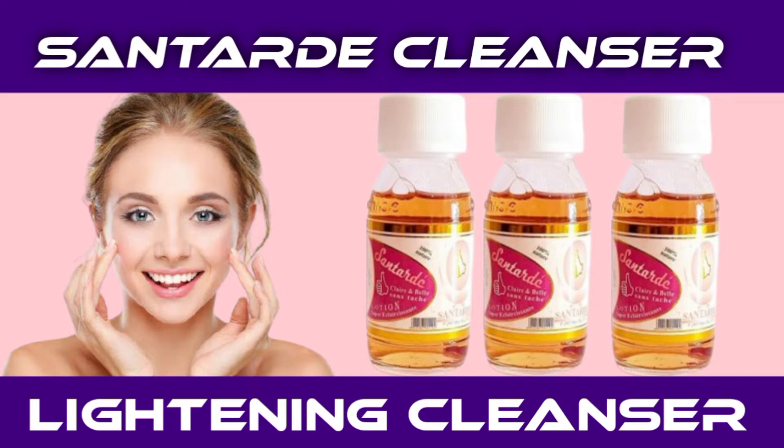You can use this cleanser to clear sunburn, you can use it to clear pimples, and for those of you complaining that your face is getting dark, you can use this cleanser to clear it. Just using it day and night, it will clear away your pimples and sunburn, and also lighten your face. Some people also use it mixed into their cream for skin lightening.